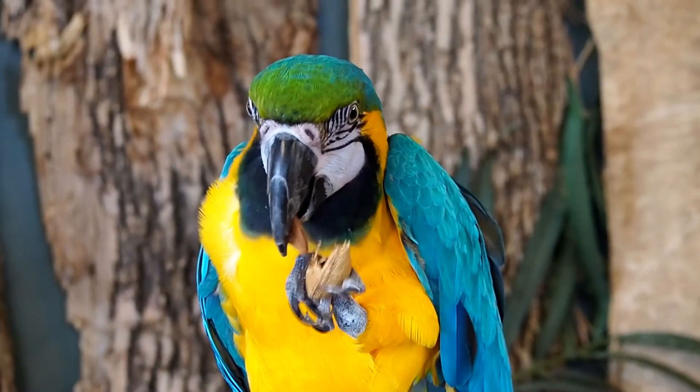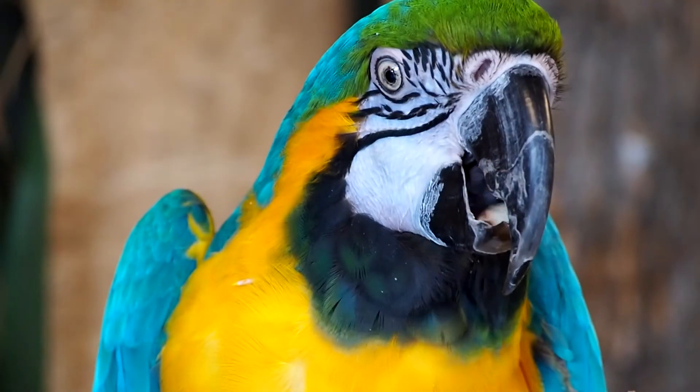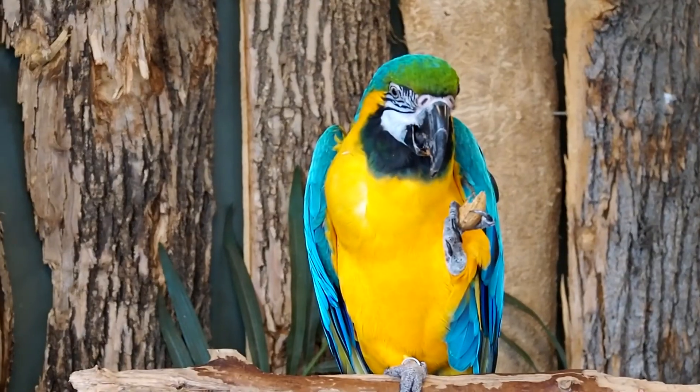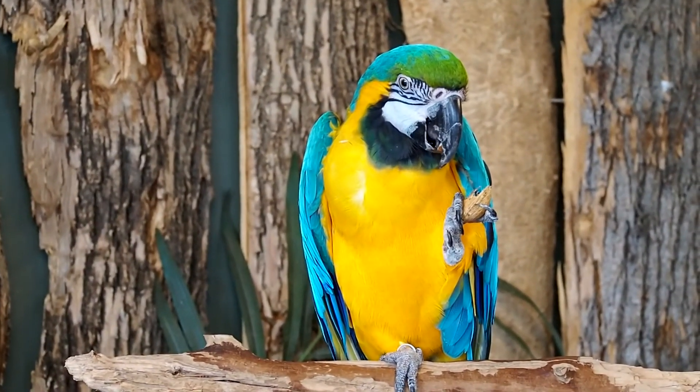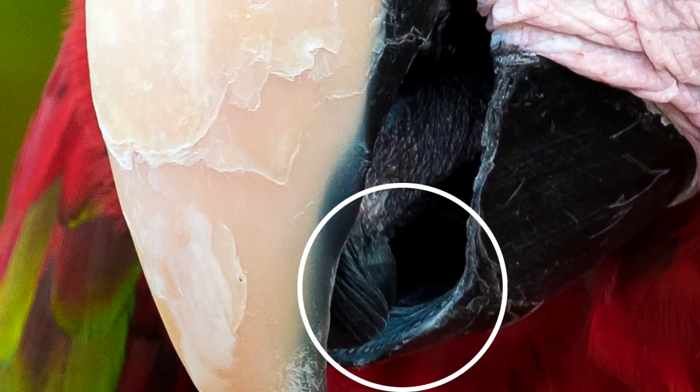But look at that beak! That is a huge beak, and it's right in the way if the parrot wants to see what it's doing. How does it know where, or how hard to bite? There's a row of sensitive dots on the inside edge of the beak. These are small openings that let bumps of skin poke through. The bumps provide a sense of touch to an otherwise hard beak of bone and keratin.